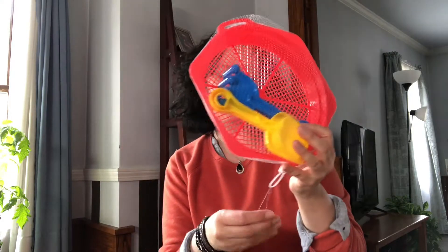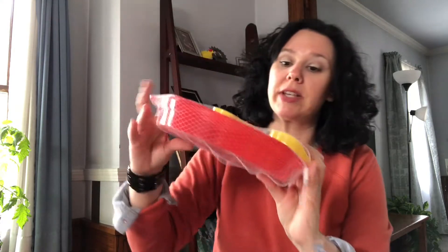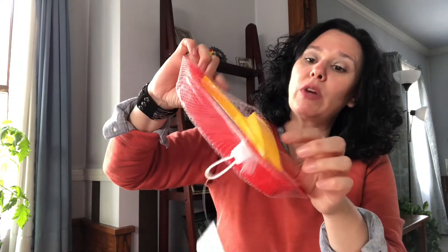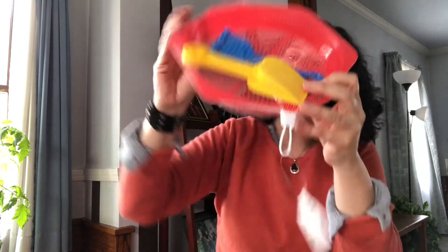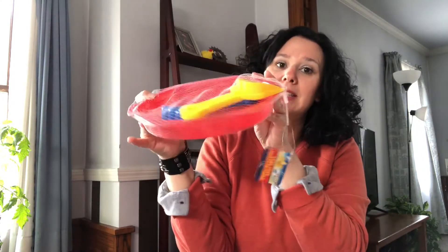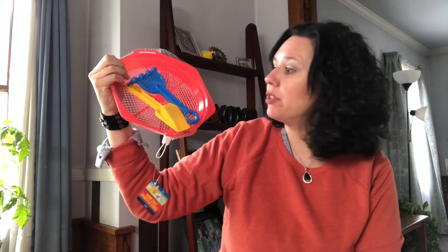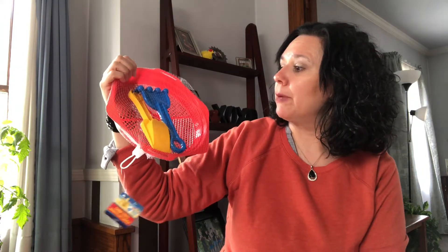I also grabbed this little set of sand toys — it's a three piece set, so you get the little rake, the shovel, and the little sand sifter. It's a great buy. We do go to the beach every now and then. We didn't go last year, so we're hoping to get back out to the beach this summer.